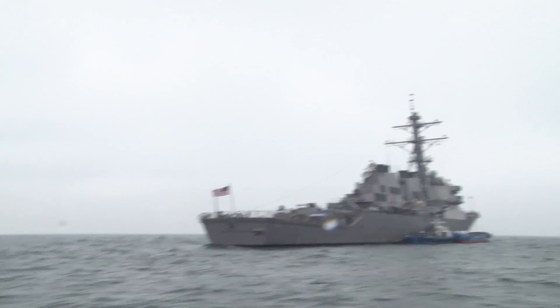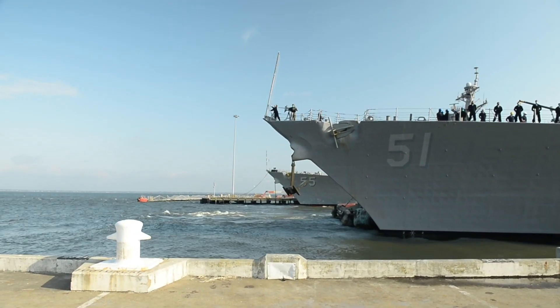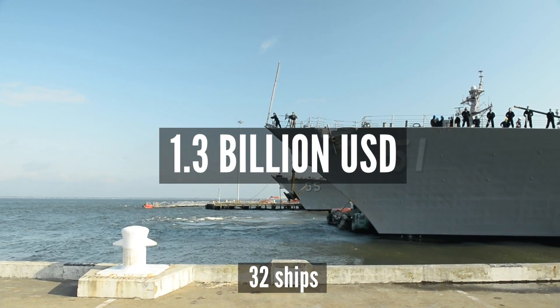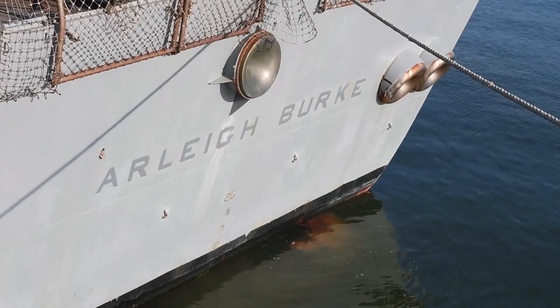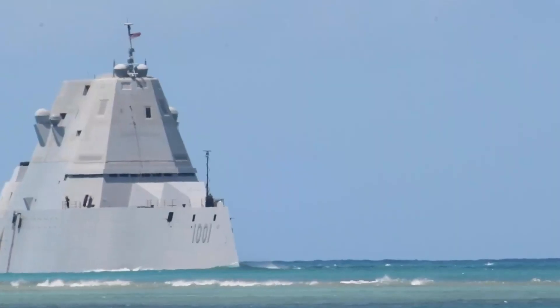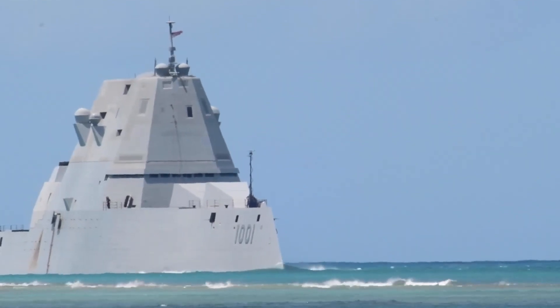The US Navy's first program, which was initiated in 1994, was for 32 ships with an estimated cost of $1.3 billion each. The Zumwalt-class was intended to succeed the deteriorating Arleigh Burke-class destroyers and serves as a super destroyer of the 21st century for the ensuing 50 years.